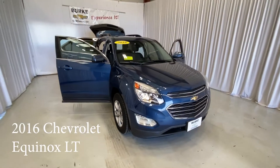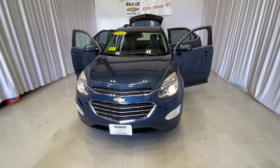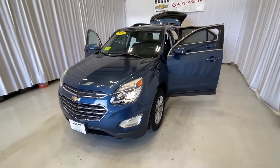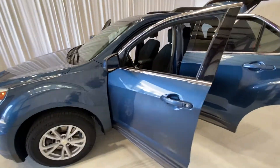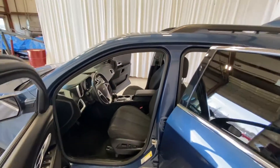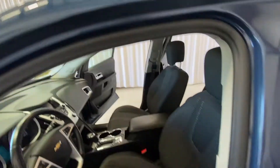Hello, my name is Brian Burrell. I'm the internet manager with Burke Chevrolet, taking a walk around the 2016 Chevrolet Equinox LT. This one here is in blue, comes along with the sunroof, and does have cloth interior.